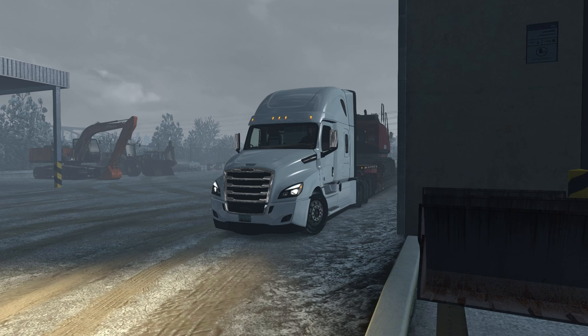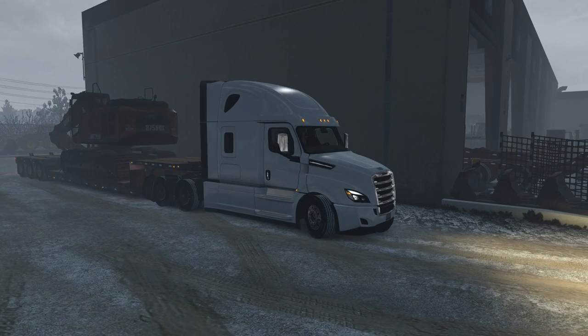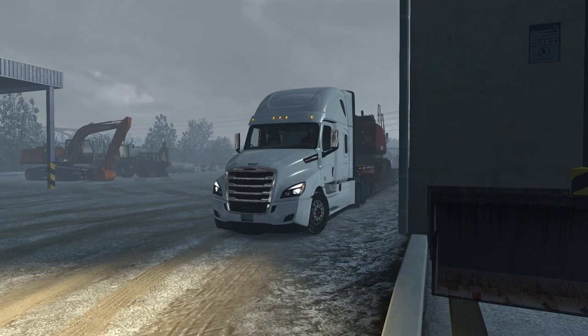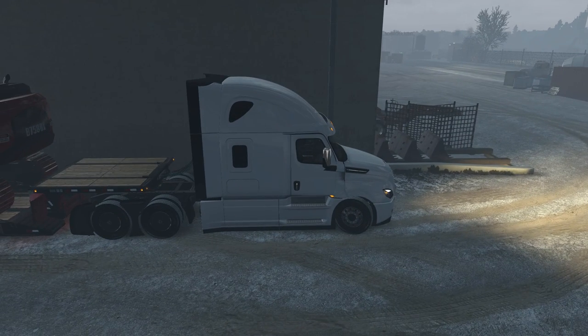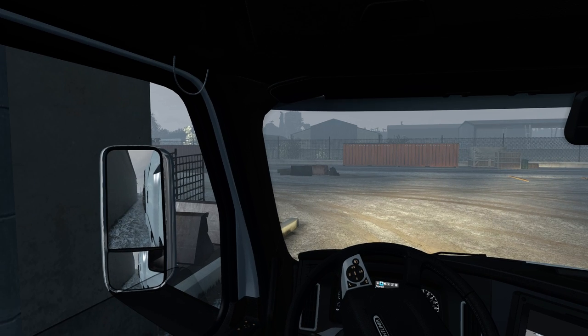What is going on guys, welcome back to some American Truck Simulator. Today we are going to be rocking this brand new 2021 Cascadia. This thing is absolutely beautiful, I absolutely love this truck. We are unfortunately at the train yard so it's about to be loud here in a second.